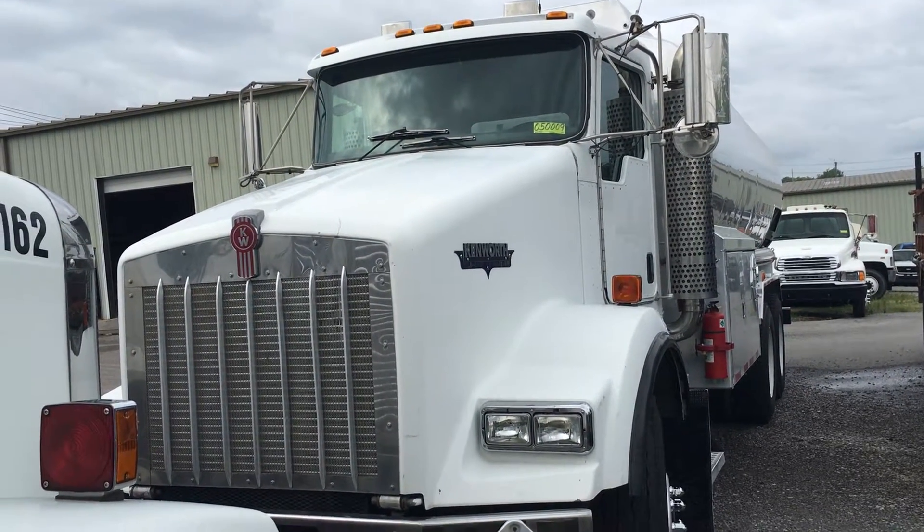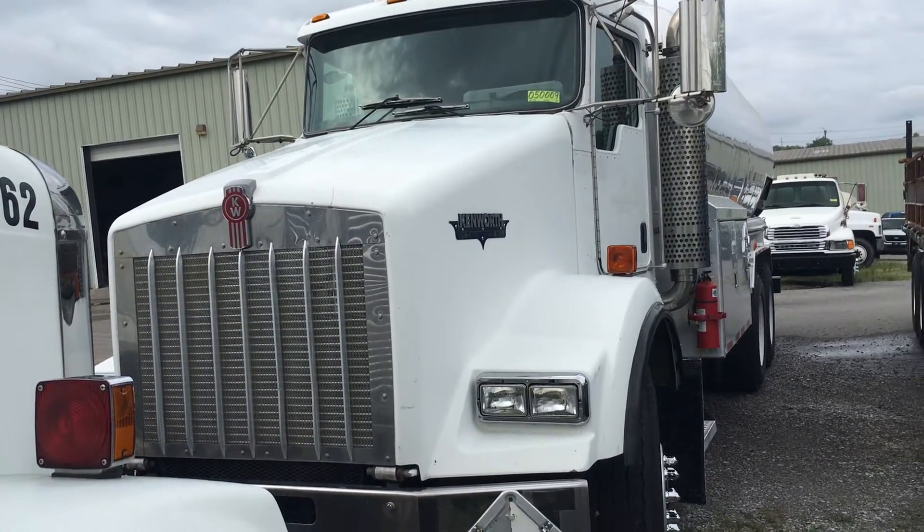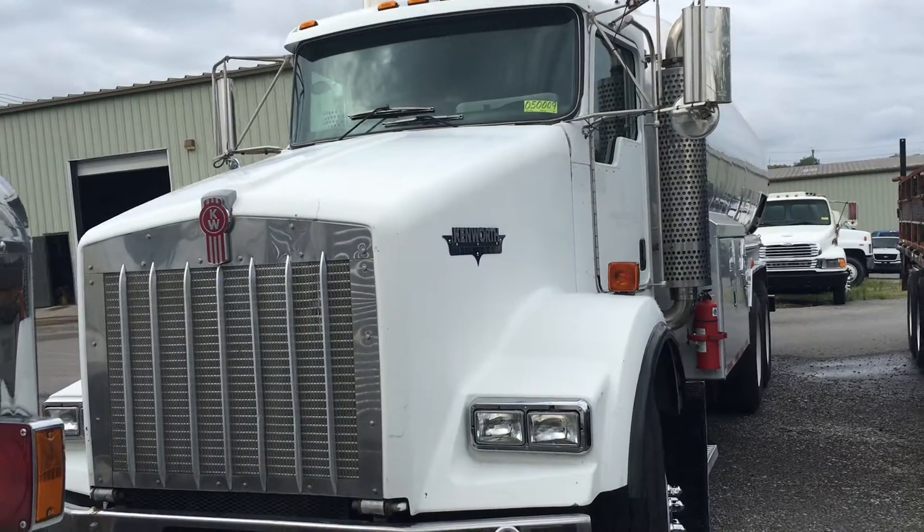2005 Kenworth T-800, stock number 05009, has a 4,000 gallon four compartment aluminum tank.